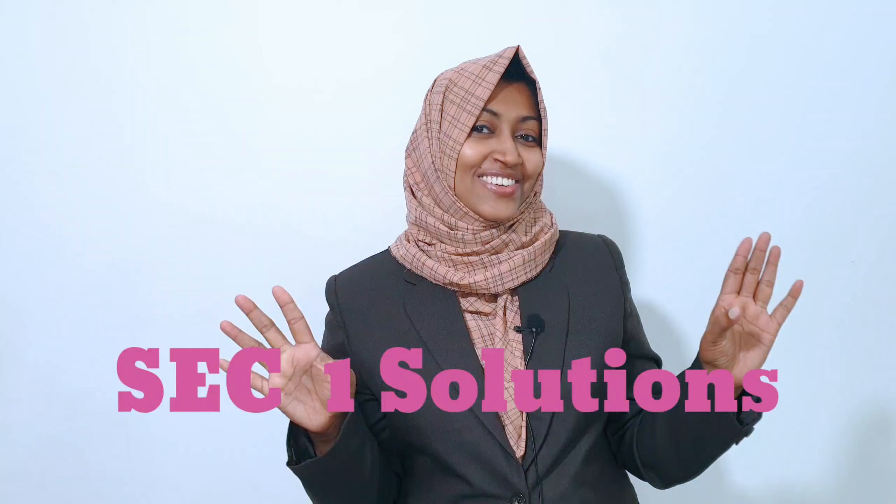These are the three common expressions that we must stop using. Hi everyone, I'm Sumayya from Sumayya's English Classroom. Welcome to my channel.